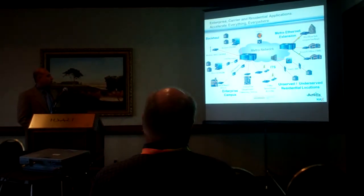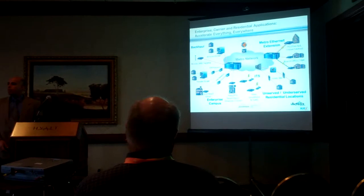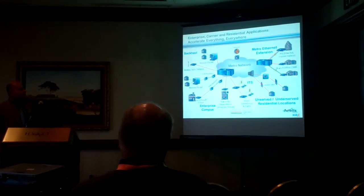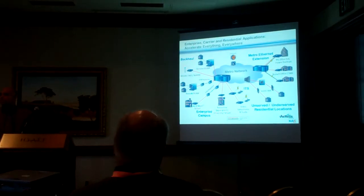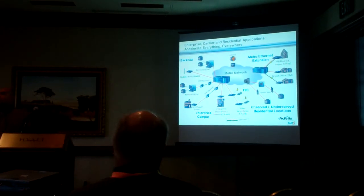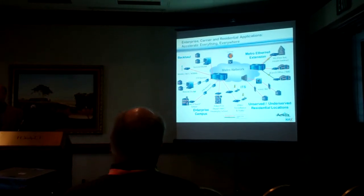We provide the hardware that can be installed and can leverage your existing copper-based network to provide these services. And in the residential space, we provide a device that sits on the network that allows you to extend your DSL services to far-to-reach customers, delivering either bandwidth to customers that cannot be reached or much higher bandwidth to customers that are closer to you.